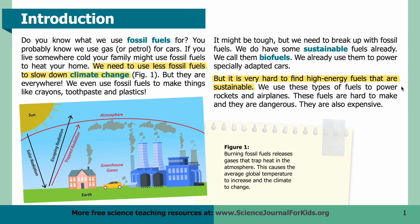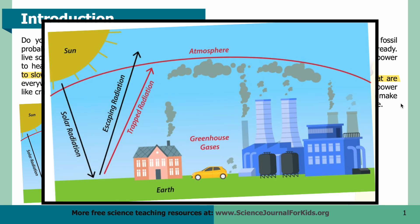We use these types of fuels to power rockets and airplanes. These fuels are hard to make, they are dangerous, and they are also expensive. In Figure 1, you can see that burning fossil fuels releases gases that trap heat in the atmosphere. This causes the average global temperature to increase and the climate to change. Sources of fossil fuels shown include industry, vehicles, and houses. The edge of the atmosphere is shown with a red line — it traps greenhouse gases and radiation from the sun.